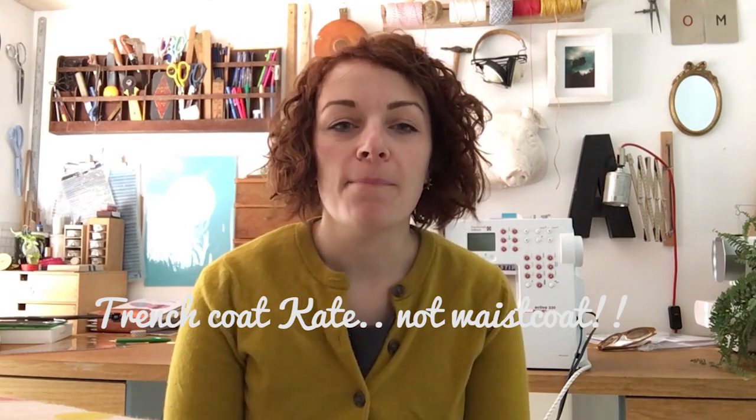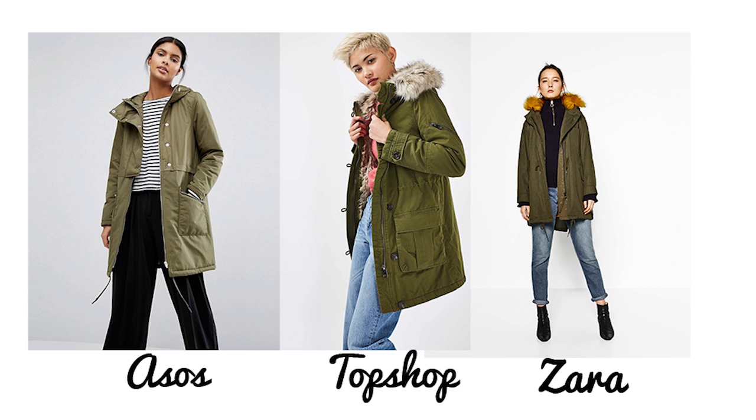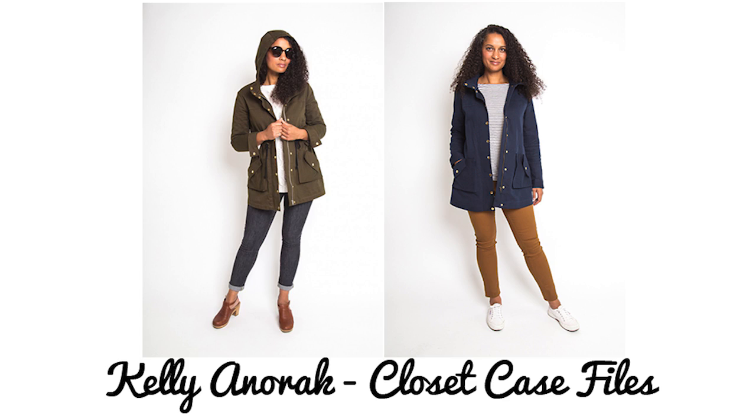Next up we have the parka coat. This pattern is a really new one - it's from Closet Case Files and it's called the Kelly Anorak. It's very much like a parka with lots of really nice details: an optional drawstring, not lined so you'd probably do Hong Kong binding on the inside, pockets, and a really nice hood. Heather from Closet Case Files always does incredible sew-alongs, so if you think there's no way you can do it, just wait for her step-by-step - it really helps you move on to something a bit more advanced.